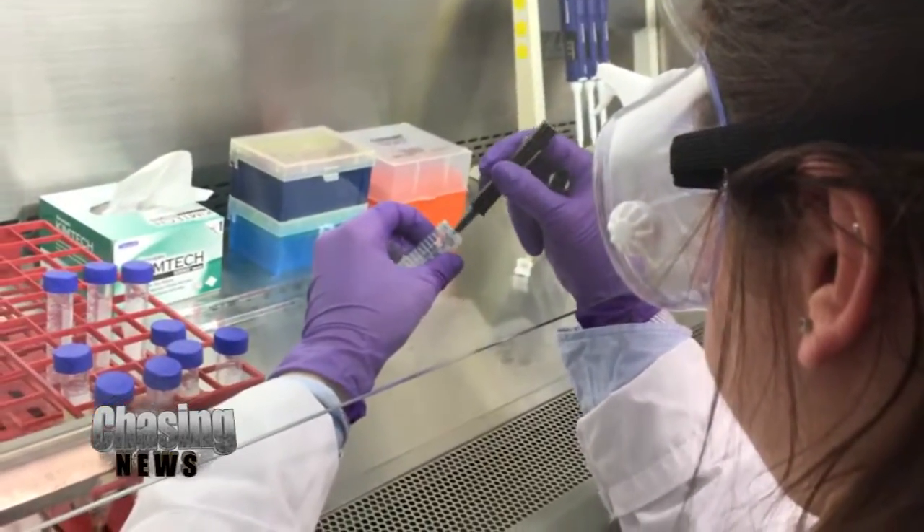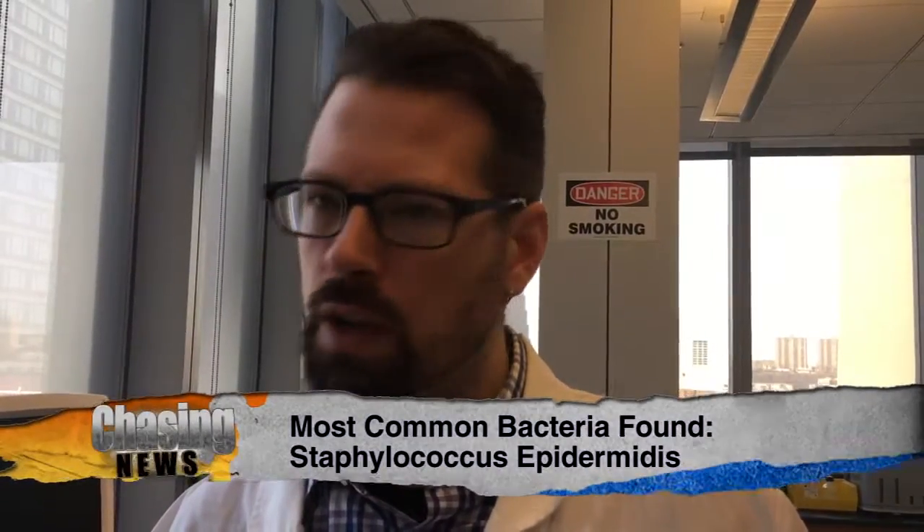Once the results were in, I headed back to the John Jay lab to discuss them. The most common bacteria found was Staphylococcus epidermidis, which is one of the most common skin bacteria — nothing harmful about it. As intimidating as it sounds, that was actually good news. This type of bacteria is normal on the skin.